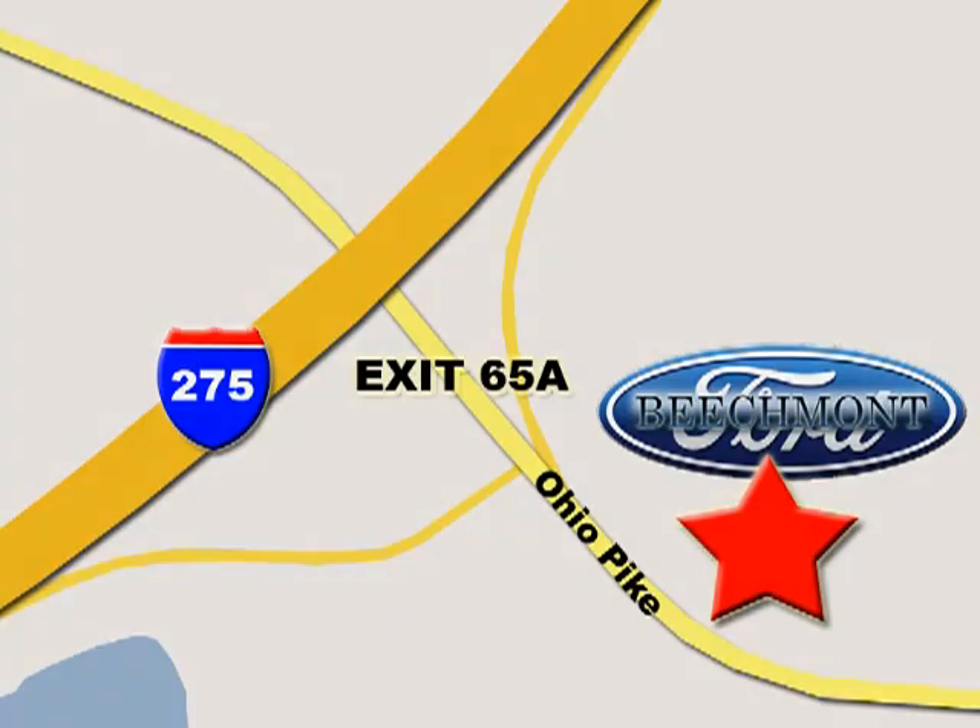See for yourself today. Beachmont Ford — we're a friend in the community. Stop in today. We're easy to find off I-275 and exit 65A Beachmont Avenue.